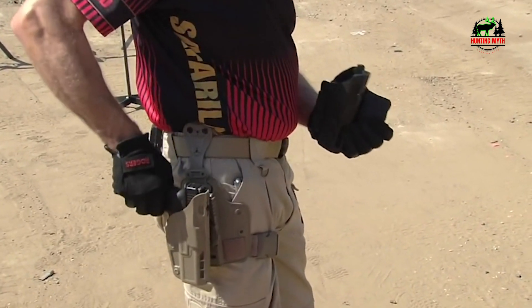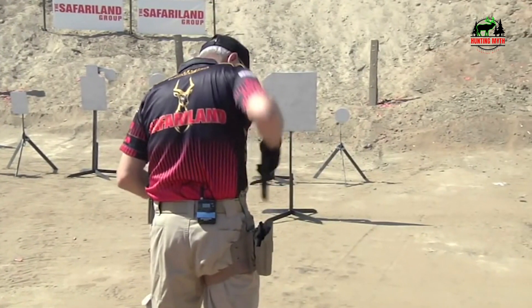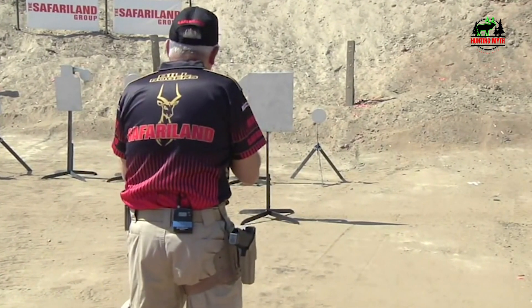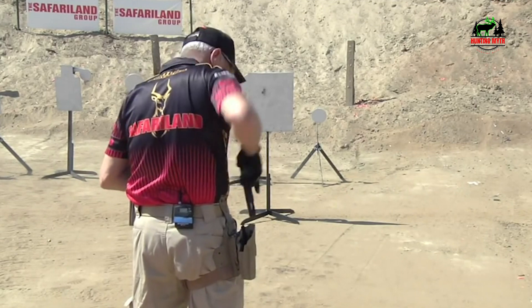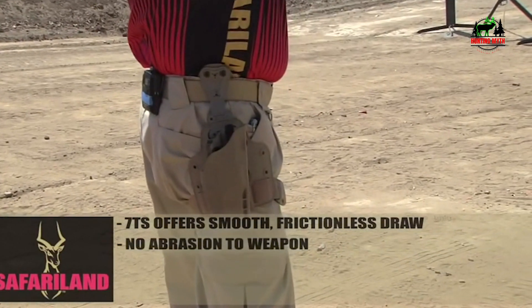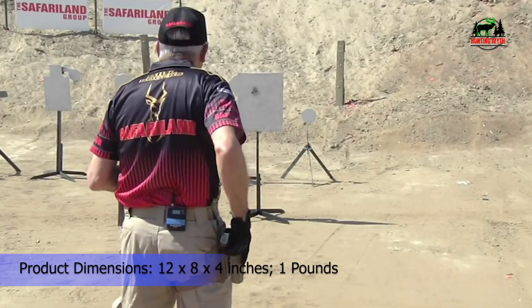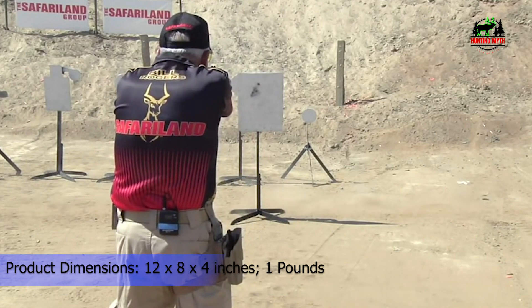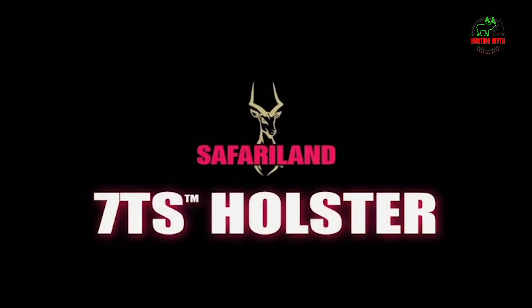Hardware with thread lock so you can easily make adjustments but never lose a screw. Adjustable positive click retention and ride height. When you holster your Sig Sauer P365, you'll hear a satisfying click letting you know your weapon is securely holstered and won't come out unless you want it to. Retention pressure is adjustable, as is ride height and shallow-to-deep conceal. Carry angle is adjustable from negative 30 to positive 30 degrees, allowing you to angle the holster perfectly for appendix IWB, strong side, behind the hip, or cross-draw carry positions.